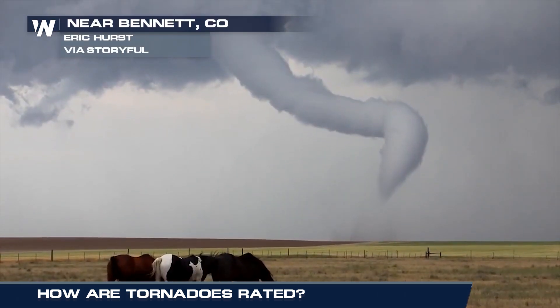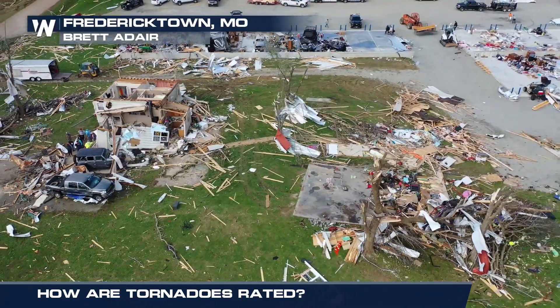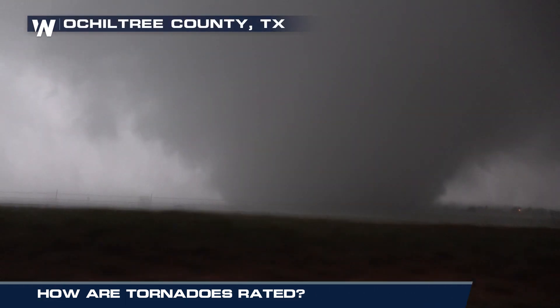Now what kind of tornado will we see? The aftermath of a tornado is what we use to determine its rating, and the scale we use is the Enhanced Fujita scale, or EF for short.